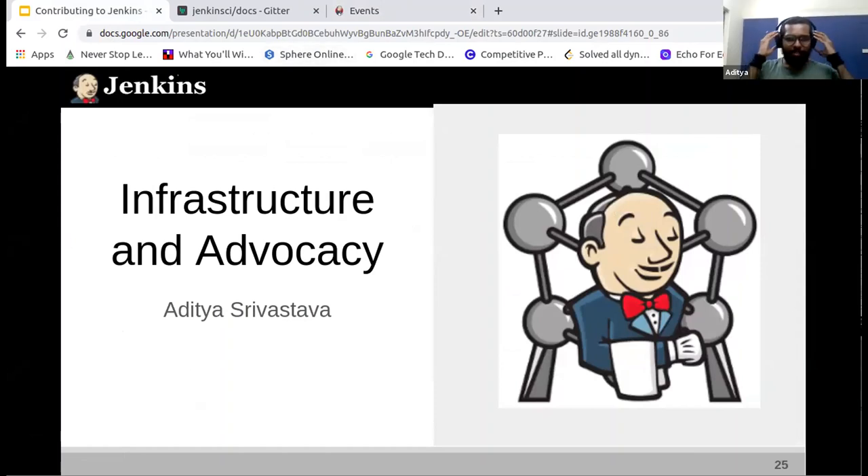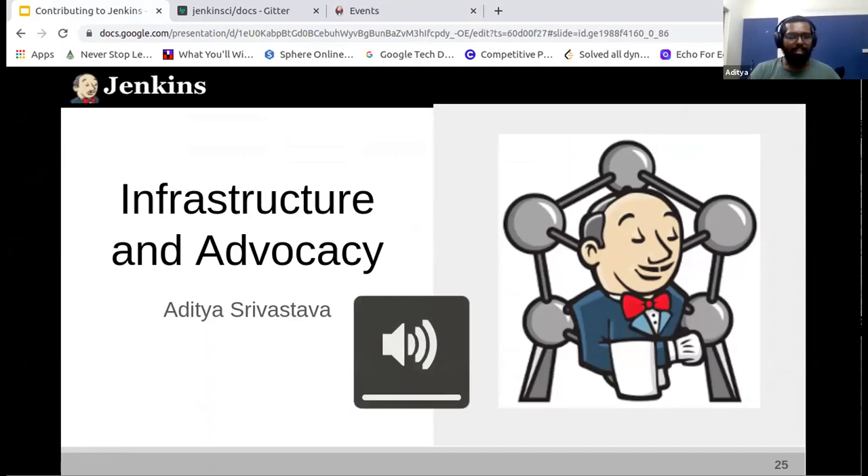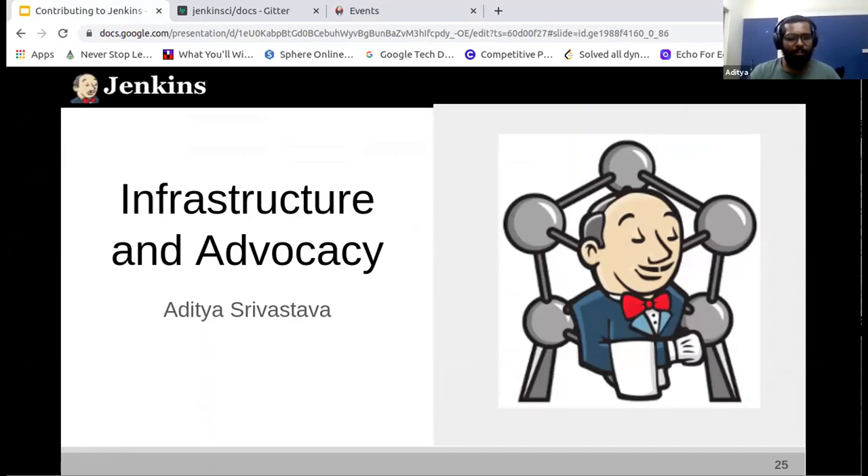Thank you, Dheeraj. So hello, everyone. I'm Aditya, and I've been an infrastructure and advocacy enthusiast. Dheeraj, can you please move on to the next slide?